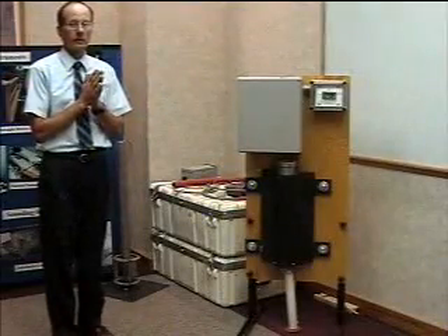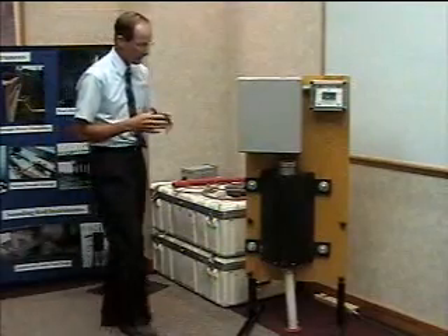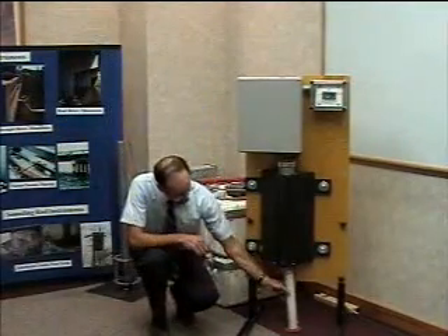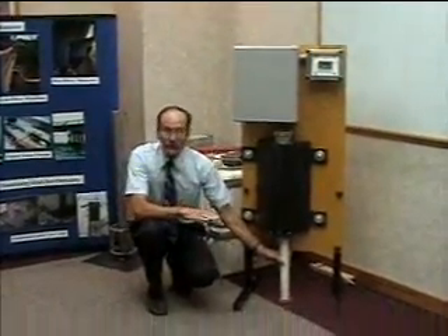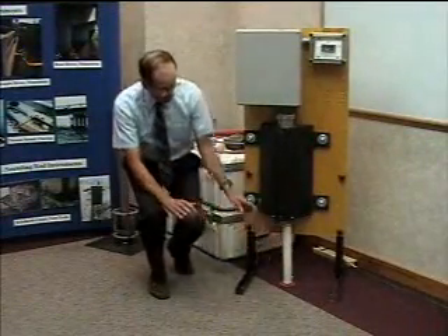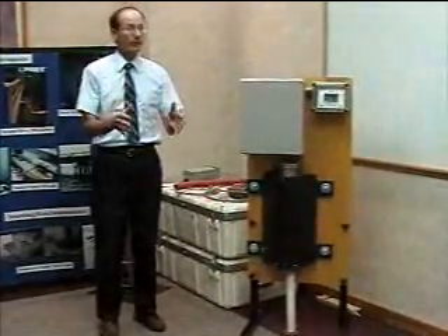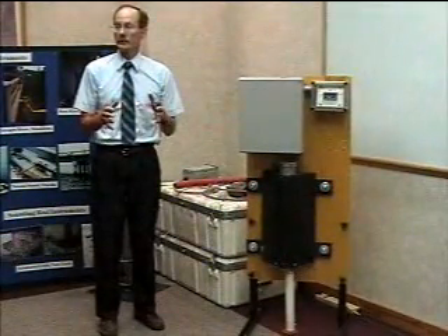A fixed instrument is called a sounding rod, something built on some type of technology where it's just a rod that drops down to the surface, rests on the channel bottom, and you measure the drop — how far did that rod go. It could be as simple as a manually deployed, permanently mounted, but manually deployed sounding rod.